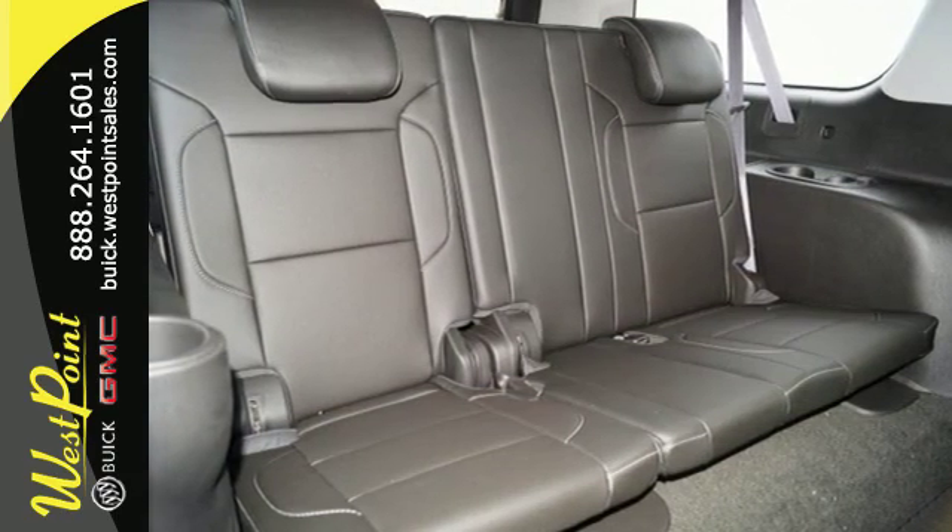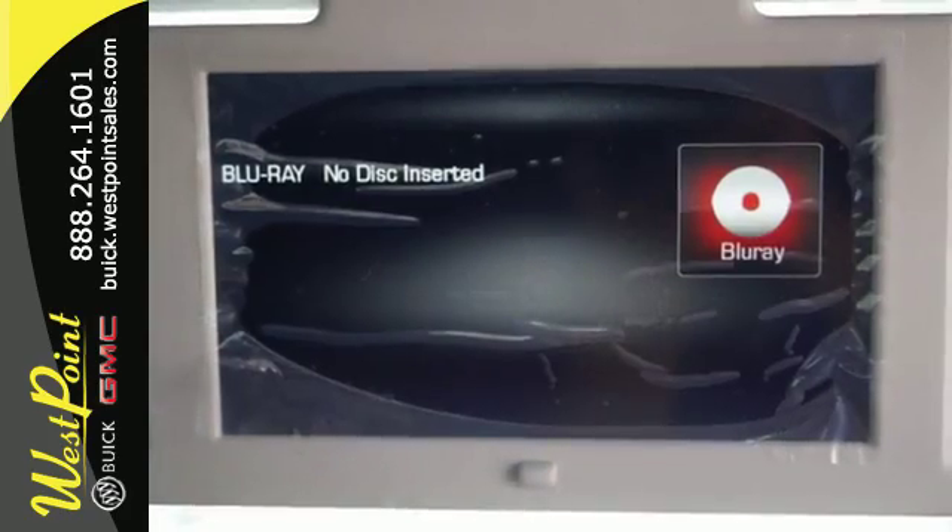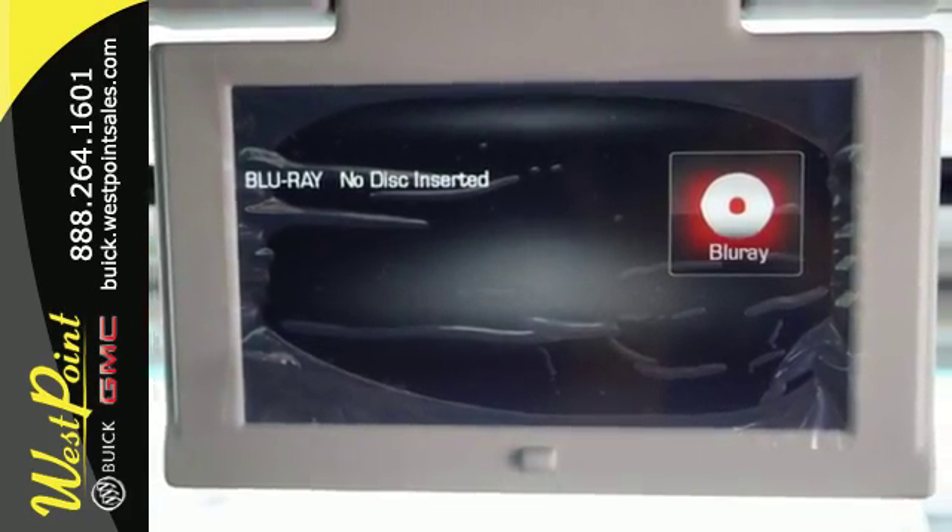the ability to accommodate everyone and their cargo. It comes with tri-zone climate control and remote vehicle start for everyone's comfort.